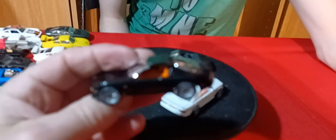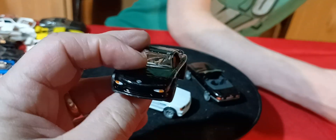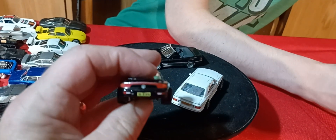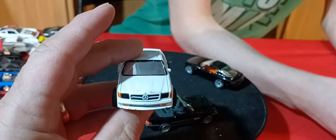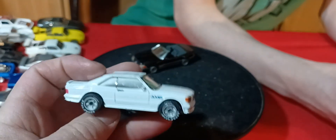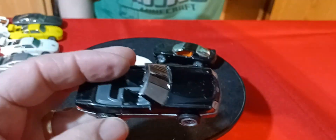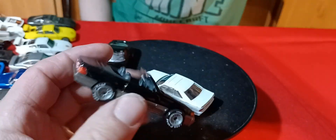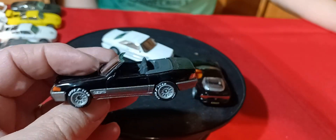We got a Mazda RX-7 — this one actually has interior in it. And we got this white Mercedes — this is an AMG Mercedes. This one has a metal base too — 500SEC AMG, metal base. And then we got this convertible — another Mercedes. That one has an interior because it's a convertible, and it is a 500SL. So two of those have metal bases.